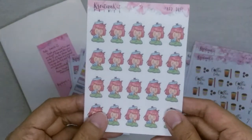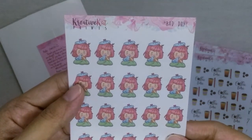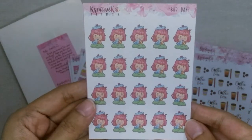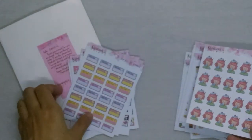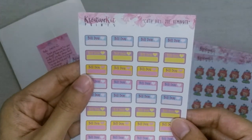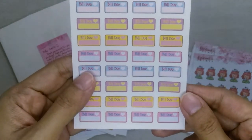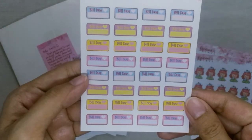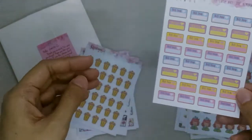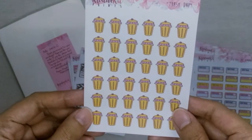Next is the bad day sticker sheet for when someone in the family gets sick. And then this one is another version of that bill due sticker sheet — you can just write down what bill is due and check it off as well using these stickers. And then this one is trash day.